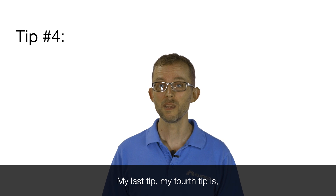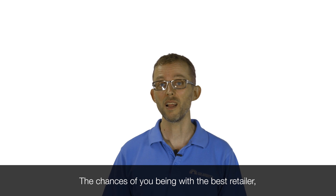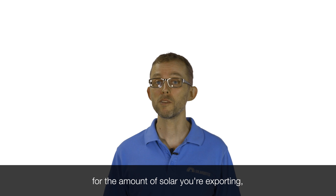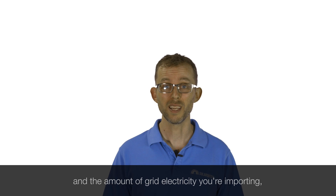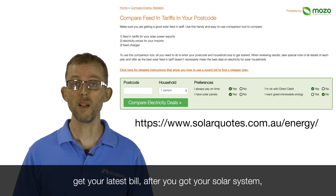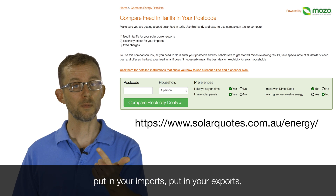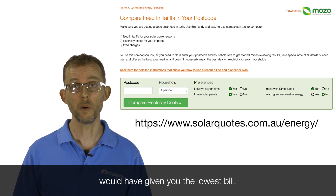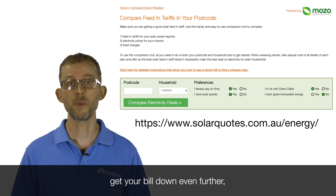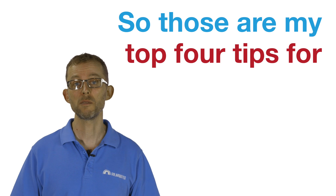My fourth tip: switch retailers. The chances of you being with the best retailer that gives you the best feed-in tariff and the best usage rate for the amount of solar you're exporting and the amount of grid electricity you're importing is very low. Go to this tool on my site, get your latest bill after you've got your solar system, put in your imports and your exports, and that will tell you which retailer would have given you the lowest bill. It's the best way I know to quickly and easily get your bill down even further once you've got your solar system.